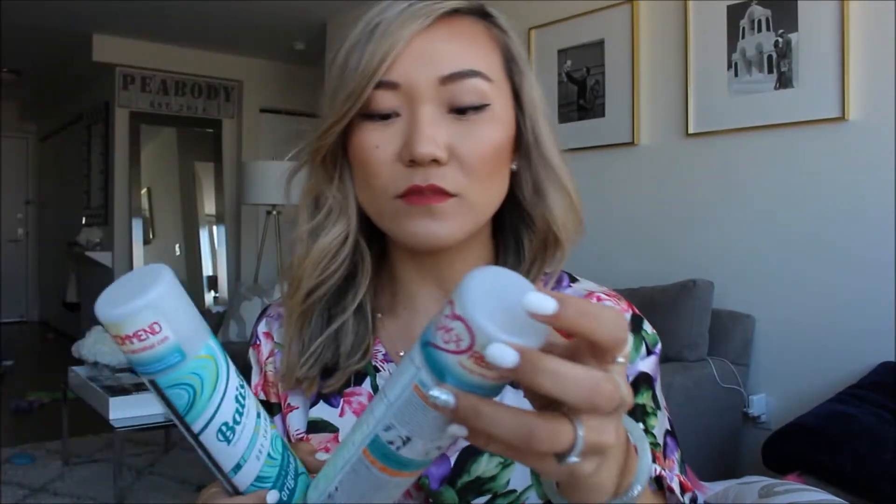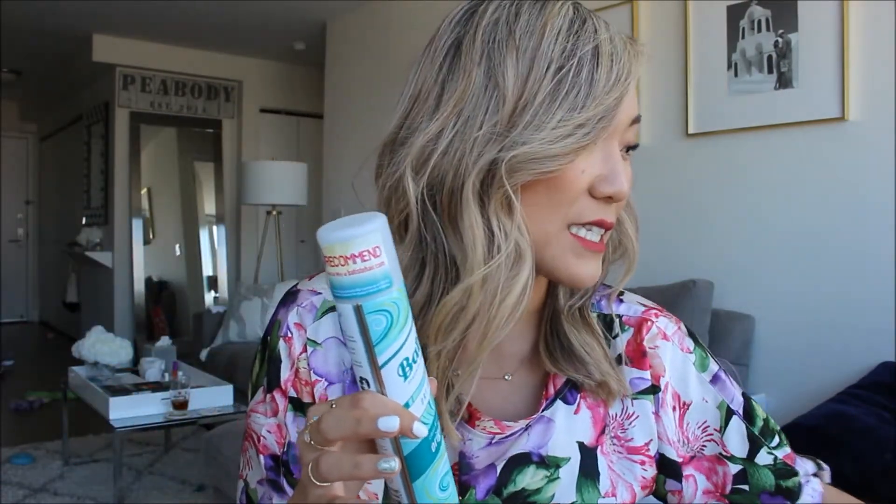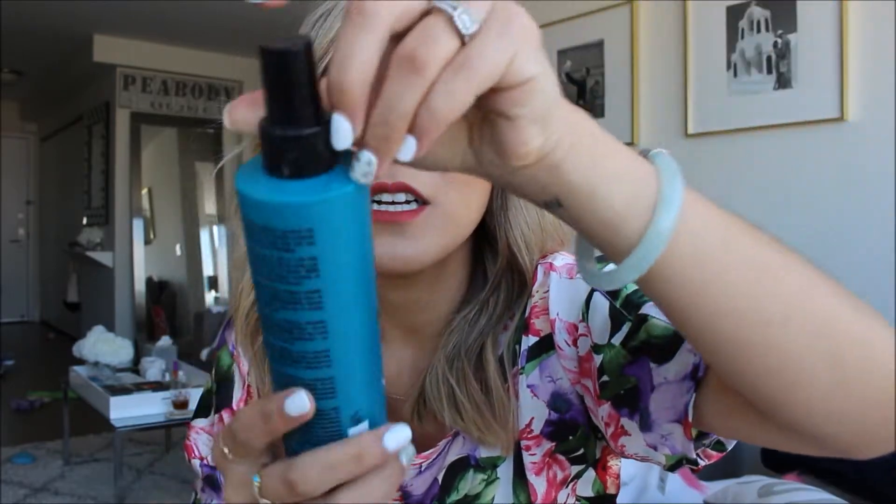More dry shampoos — another Clean and Light Bare and another original, so nothing new, just lots of Batiste. I also tried the Oribe Gold Lust dry shampoo because so many people love it. It smelled amazing, but it didn't give me that oil-absorbing, clean feeling I want, it didn't hold my hair or give volume, and for the price I don't think it's worth it. Still on the hunt for the perfect dry shampoo.